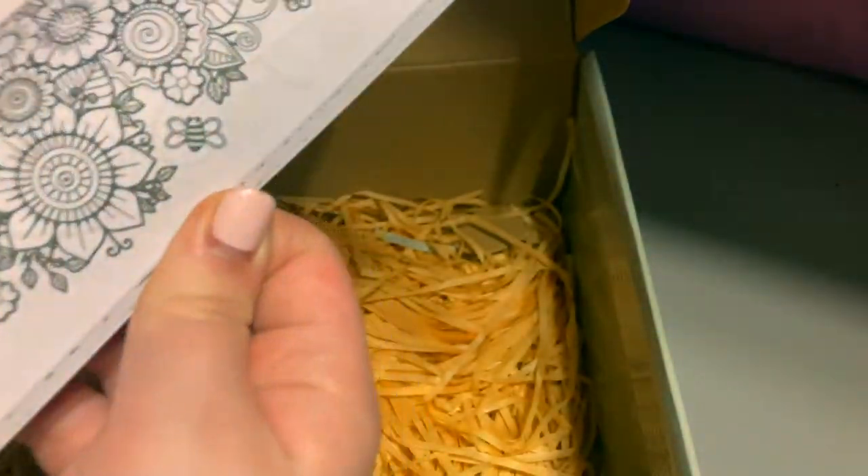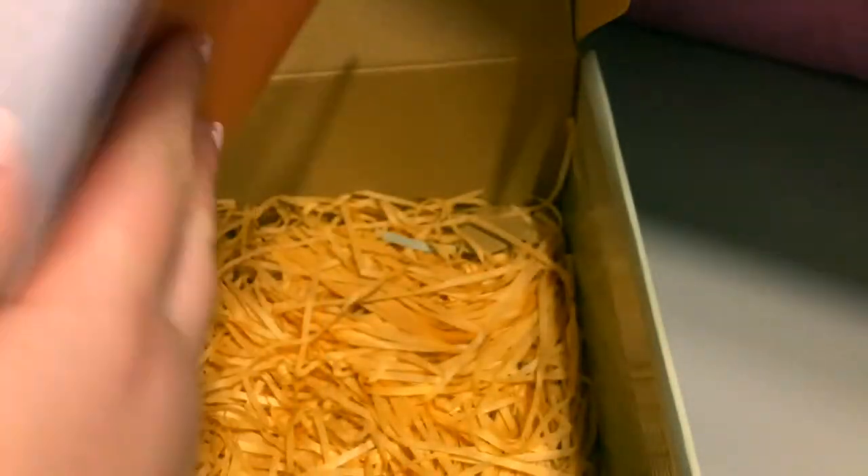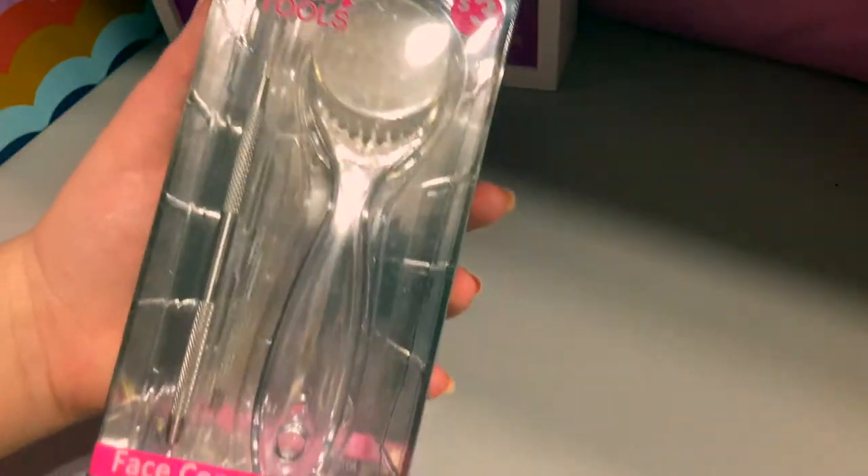The last item in this box is this cute little coloring book. I haven't looked at the pages yet but they are very cute and definitely time consuming. I like this page.